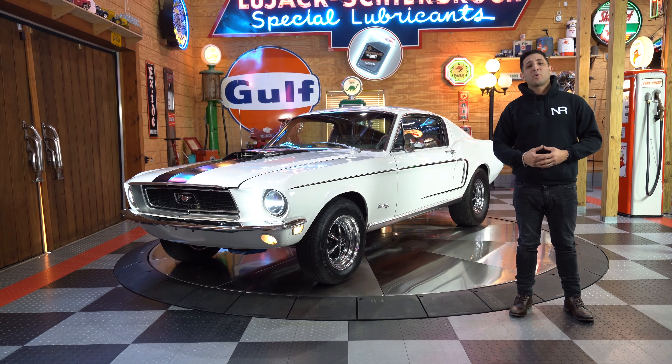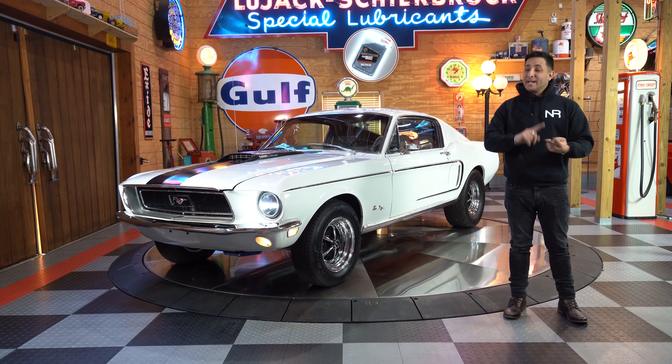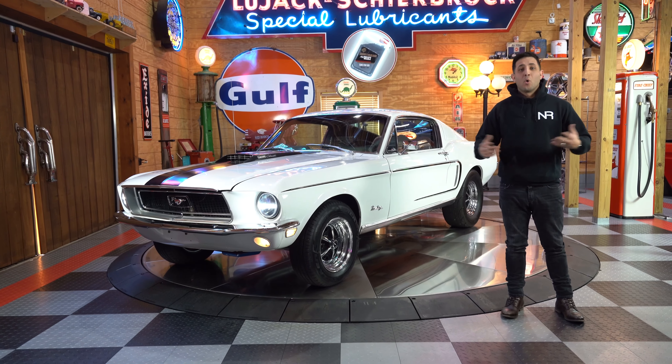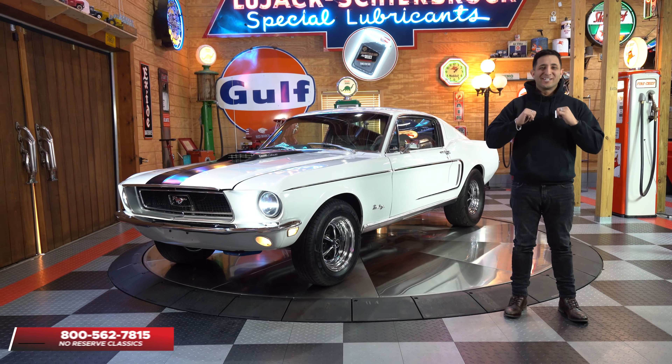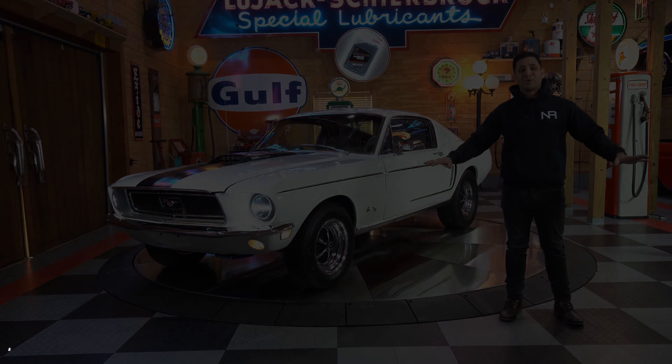So if you guys have any questions about financing, any type of upgrades for this ride, or on how to get this car into your garage, feel free to give me a call. Chris, at 1-800-562-7815, and we'll be sure to guide you through the full process.